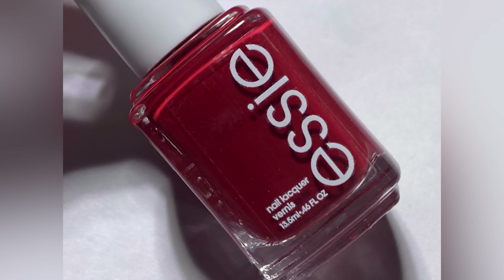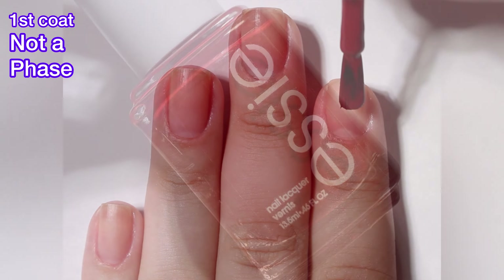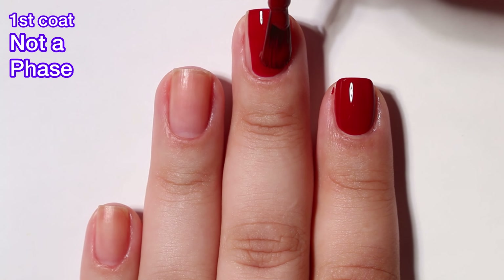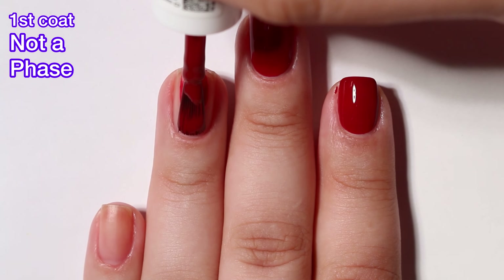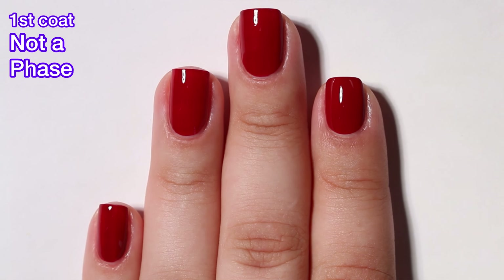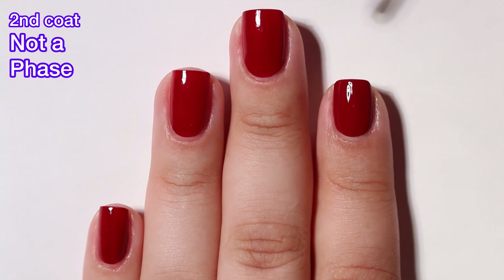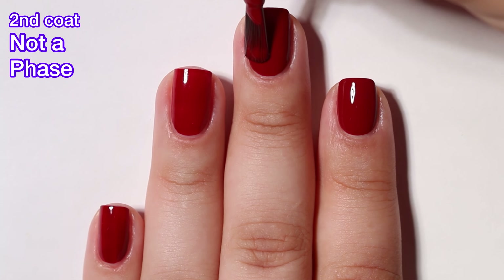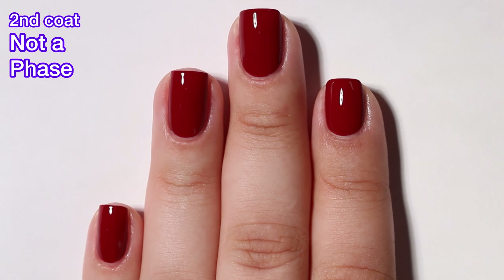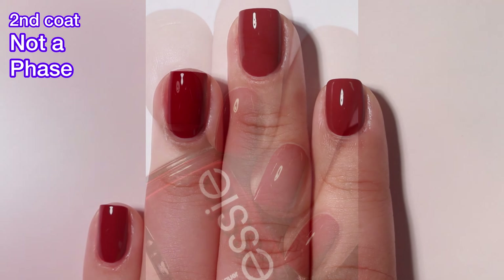Next up we have Not a Phase and this is a red with some cool undertones. The formula on this one is absolutely fantastic. Everything in this collection has a fantastic formula — no issues whatsoever. This one I would say is really close to being a one-coater but I definitely think you need that second coat; it just gives it a lot more richness and depth. Essie does a lot of colors like this though, so I probably could find something similar in my Essie collection. It's a nice polish and if you're into these kinds of colors this is a really nice one to pick up.